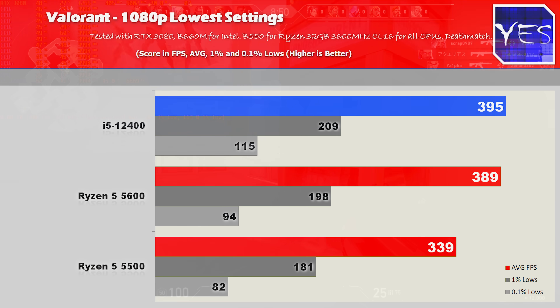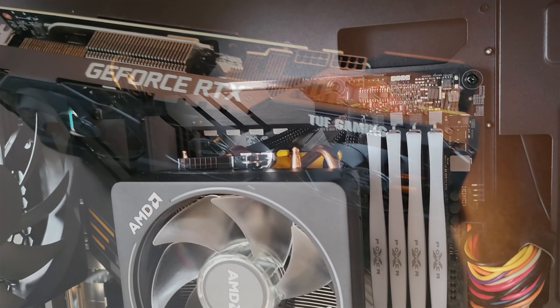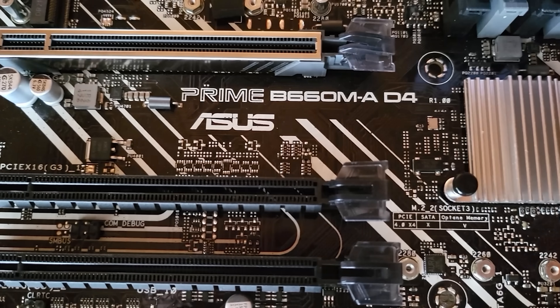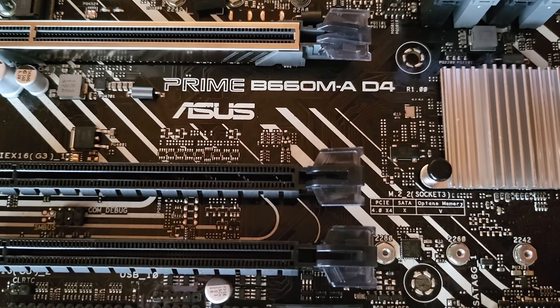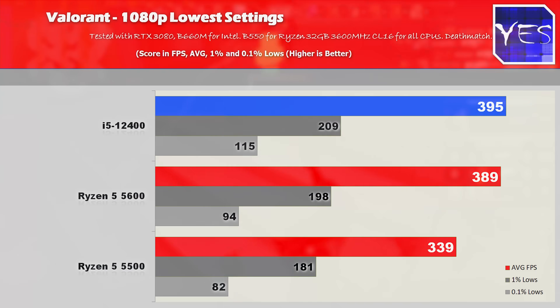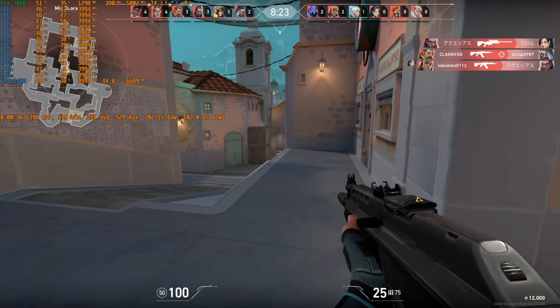Welcome back to Tech Yes City. Pulling up the first title — Valorant, 1080p lowest settings — we tested this with an RTX 3080 and 32 gigabytes of 3600 MHz RAM on all three setups. We used a B660 from ASUS with the i5-12400 for the Intel side and a B550 Tough Gaming Plus for the AMD side. At 1080p lowest settings we saw 395 fps on the i5-12400 versus 389 on the Ryzen 5 5600 versus 339 on the 5500.